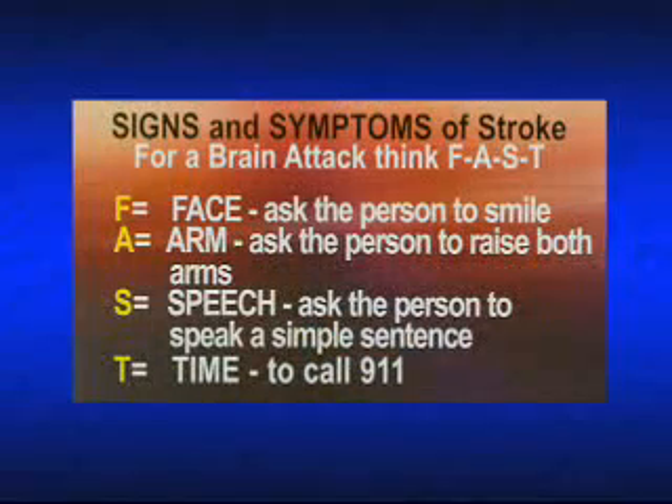The National Stroke Association has developed an acronym for the signs and symptoms of stroke. For a brain attack, think FAST — F-A-S-T. F stands for face: ask the person to smile. A stands for arm: ask the person to raise both arms. S stands for speech: ask the patient to speak a simple sentence. T stands for time — it's time to call 9-1-1.